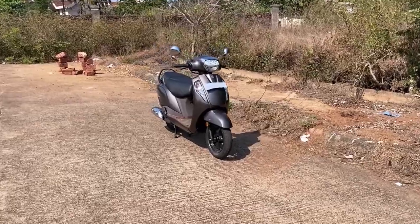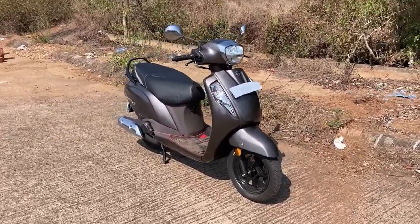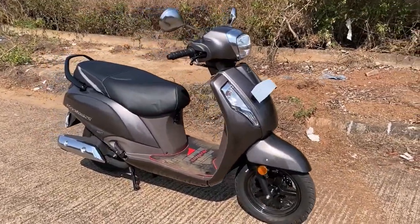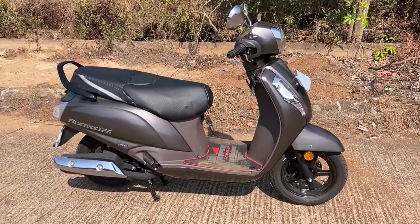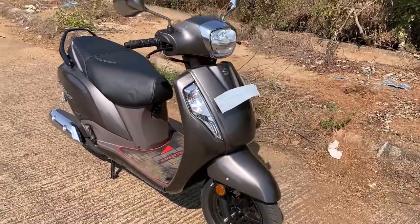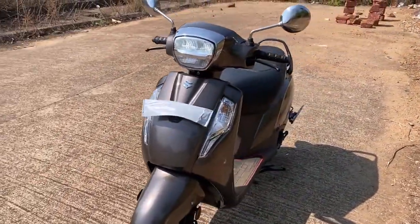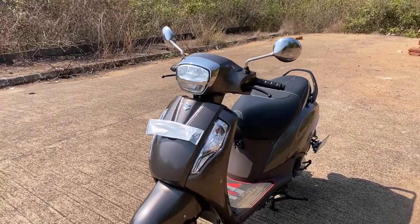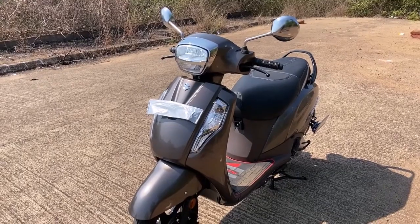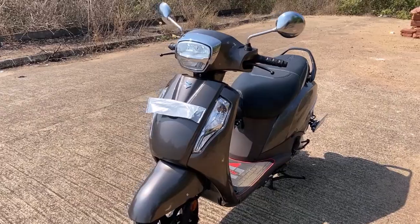Hey everybody, thank you for tuning in. What we have today is the Suzuki Access 125 — this is the special edition in the royal bronze color. I feel this is India's best 125cc scooter. Ever since Bharat Stage 6 emission norms were introduced, the engineers and designers at Suzuki have updated this like a million times already — bits and bobs have kept changing.